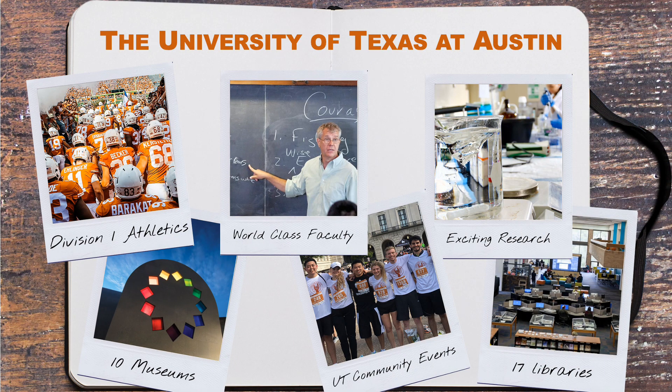If you are considering applying to the Cockrell School of Engineering, you are likely already familiar with us here at the University of Texas at Austin. We are a world-class institution with Division I sports, 10 museums, amazing libraries, illustrious and talented faculty, and so much more to offer you. UT Austin's motto is 'what starts here changes the world,' and our vibrant student body, alumni, and staff work hard on our global impact every day.